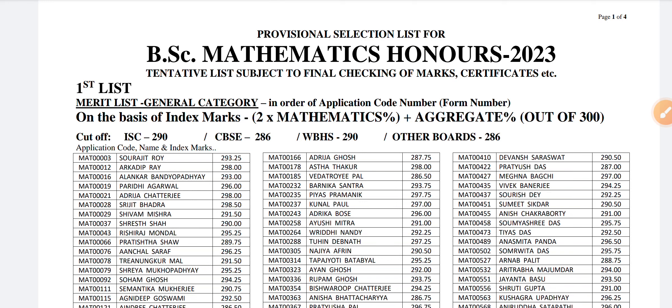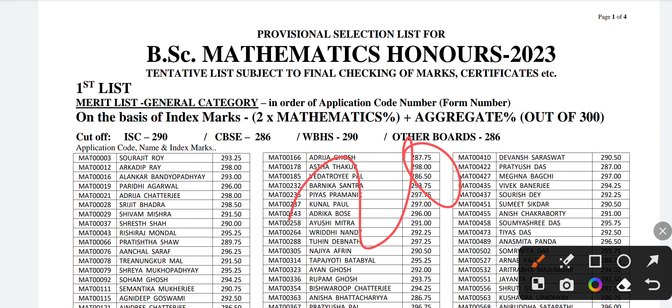Hello friends, welcome to Storypedia. In this video, we are going to discuss the cut-offs of BSc Mathematics Honors 2023 of Sanjibani College, Kolkata. I am uploading this video for the students who will fill the application form for Sanjibani College, Kolkata in 2024 and after that.